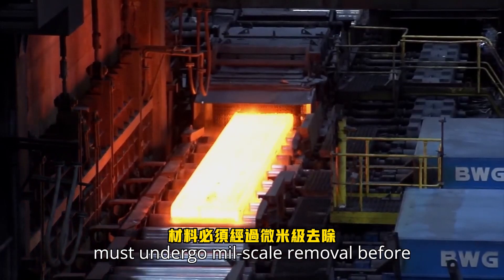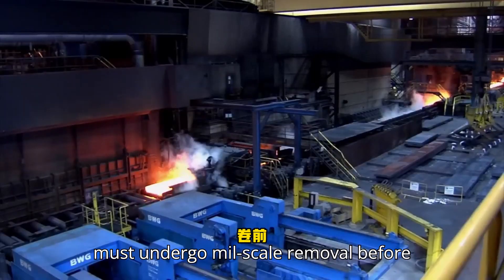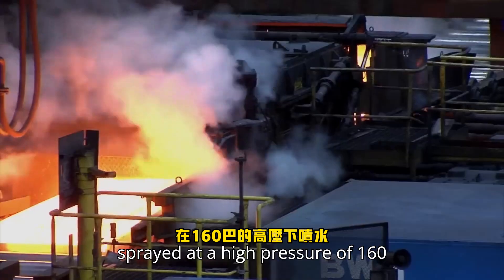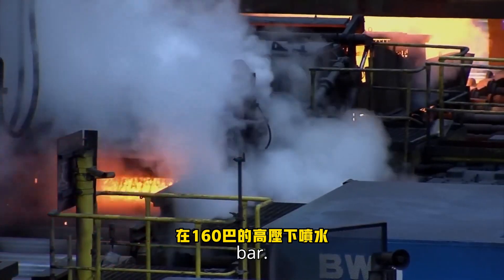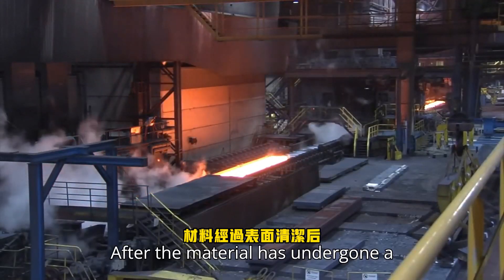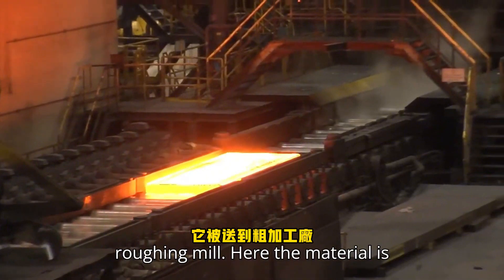Therefore, the material must undergo mill scale removal before rolling. To cleanse the surface, water is sprayed at a high pressure of 160 bar. After the material has undergone a surface cleansing, it is sent to the roughing mill.